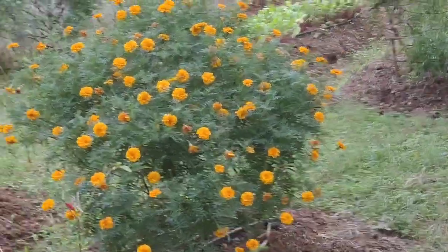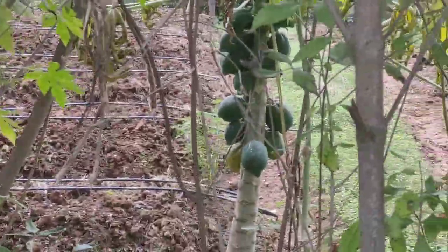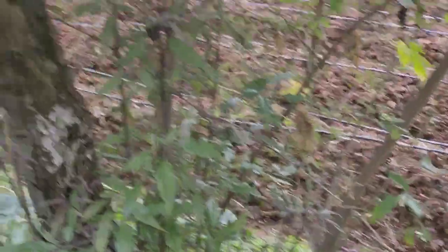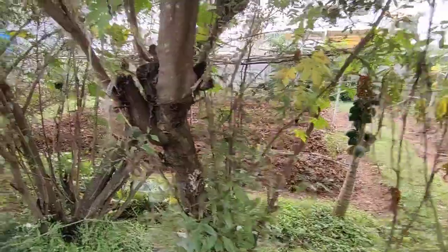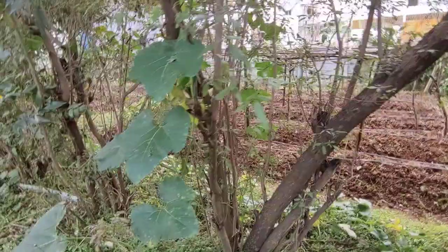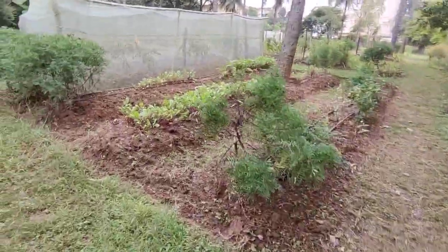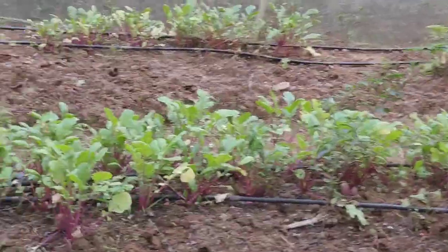We can see marigold over here as well. On the right side, that area is for bottle gourds. They have done the layout for that area. What is this? Red radish — see how nice it is!